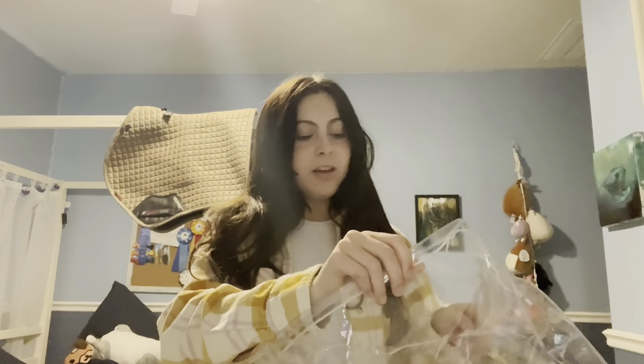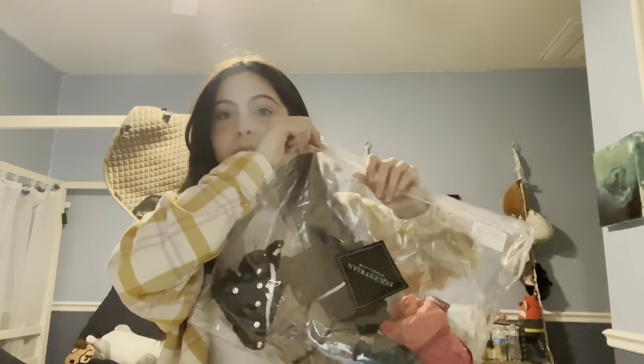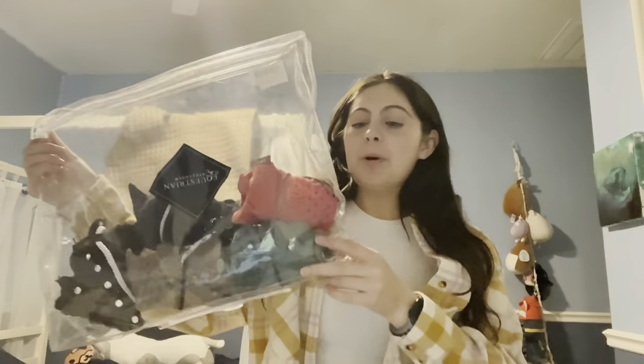For storing ear bonnets — I keep them in the bag that came with my Equestrian Stockholm brushing boots. The zipper broke, so it's kind of always open, but that doesn't really matter since I don't carry it around. I just stack the rolled-up ear bonnets in here. You can fit a lot — probably ten to eleven ear bonnets if you stack them up.